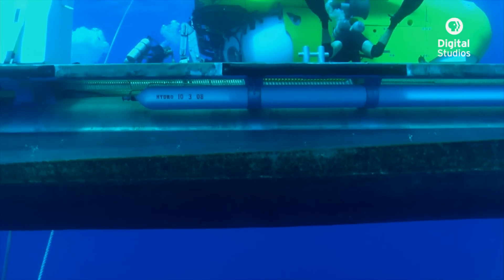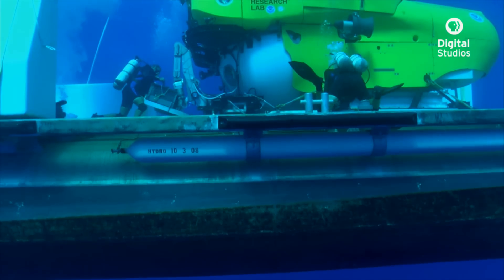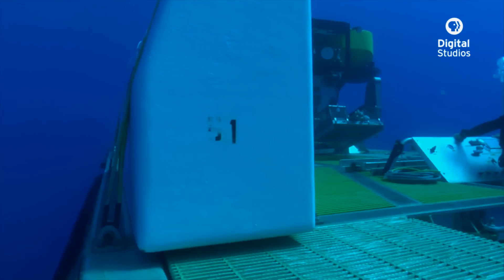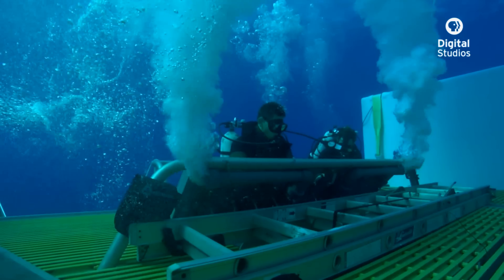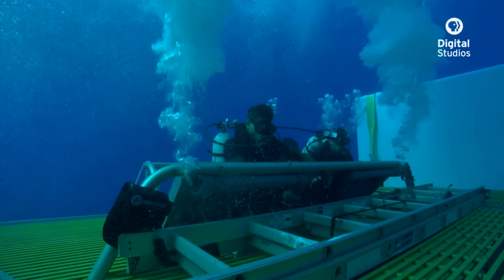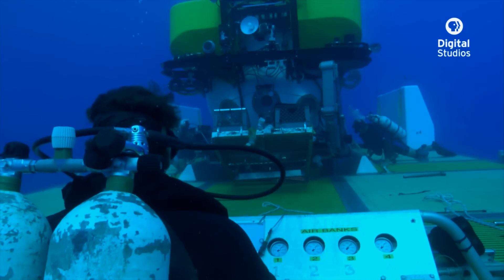After getting through the interface, a column takes over the operation and the LRT makes a gradual descent. Underneath us, there's 3,000 feet of water before the bottom. It's now the job of the LRT pilot to put air in and take air out of the LRT's ballast tanks and become neutrally buoyant at a depth of 60 feet.